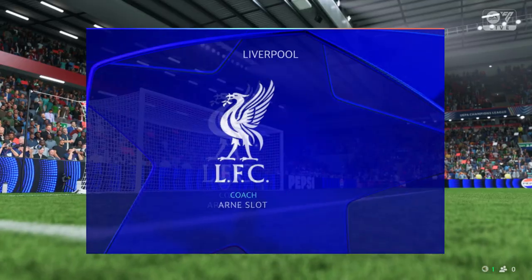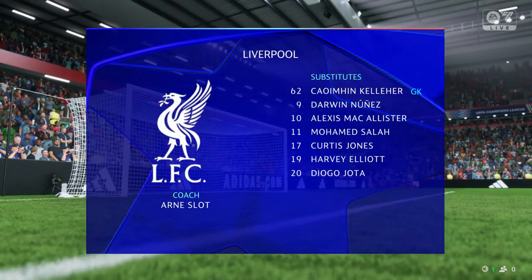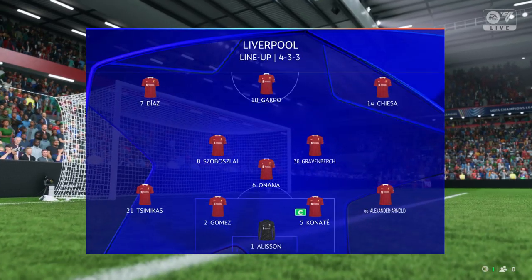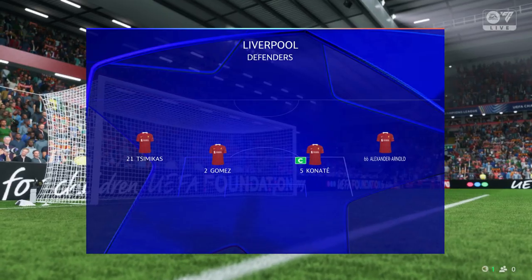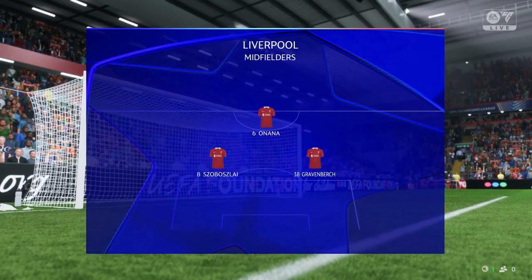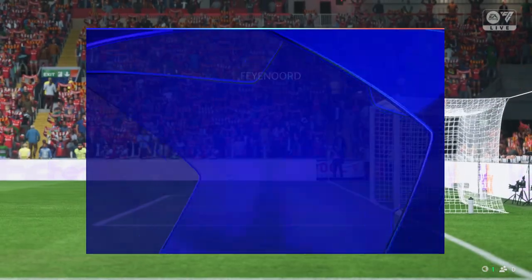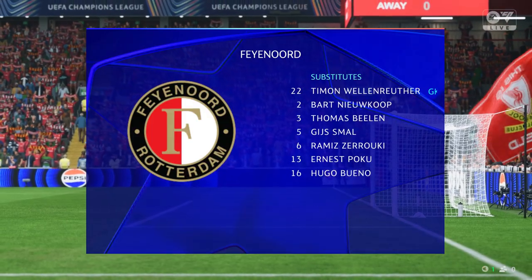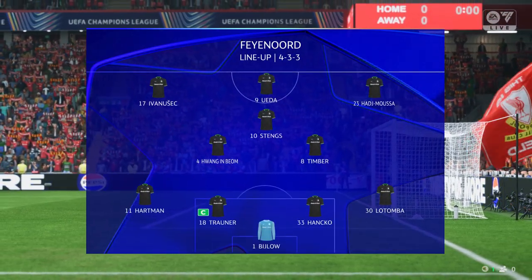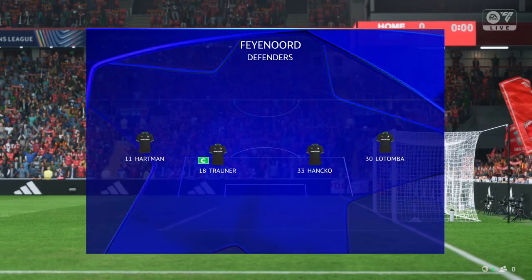This is the Liverpool starting lineup. Alisson is in goal. Ibrahima Konaté plays alongside Joe Gomez in the centre of defence, and they're playing with just one up front. Here's the Feyenoord team sheet. It looks like they're going to line up the same. They'll have to make sure that when they're playing the ball out from the back it's with quality, because they'll get pressed high and aggressive. But if they win those 1v1 battles all over the pitch, they'll be fine.